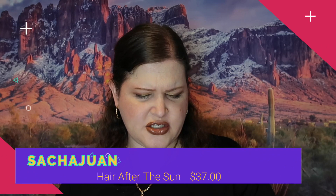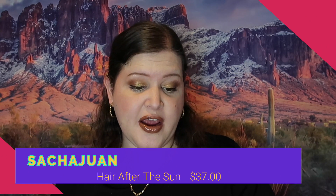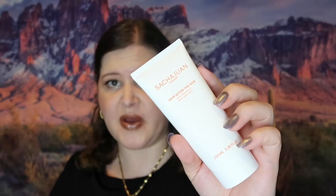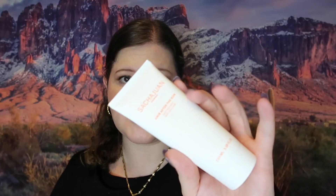The next thing is another name I can't pronounce, but it's an after-sun hair treatment — you use it like a mask for your hair if you've been out in the sun for a long time. I don't really have a problem with my hair after being in the sun, but I have a friend who does, so I'm probably going to give this to her. This retails for $37 and it's a pretty generous size.